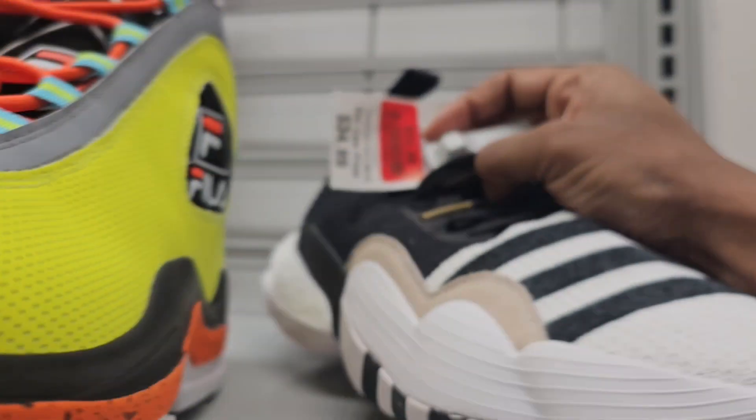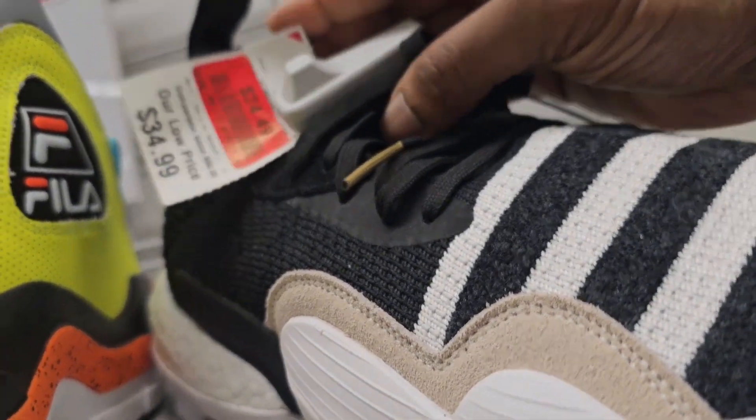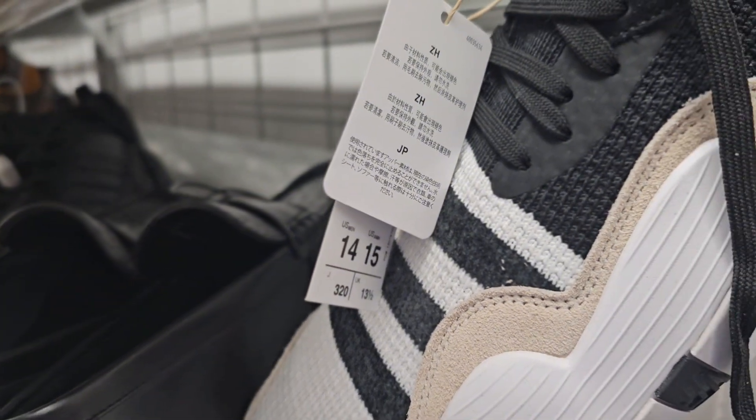Trey Young's are still here. I don't like them, some of y'all might. They're normally $34, these are going for $24, and this is a size 14.